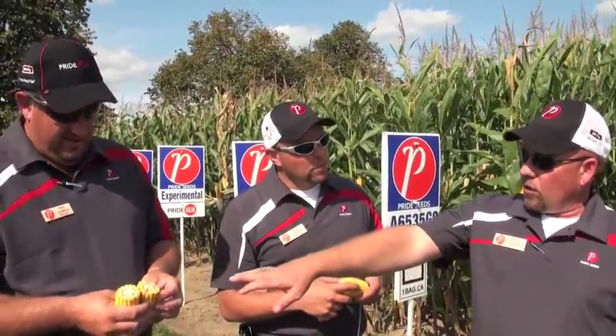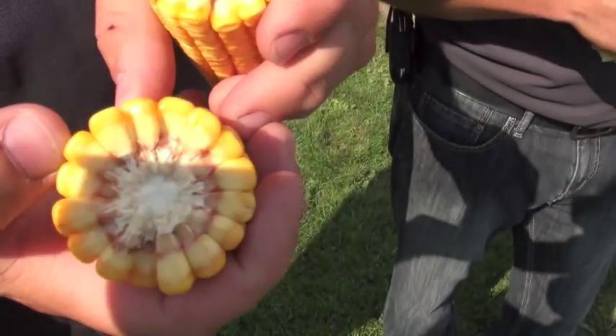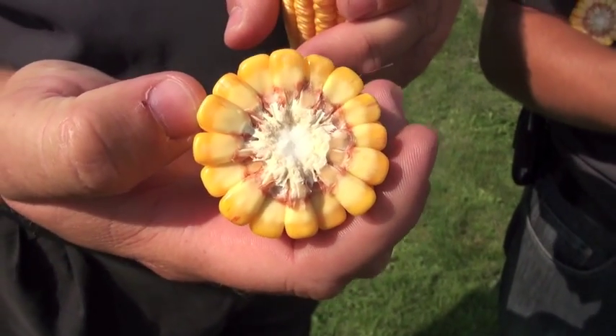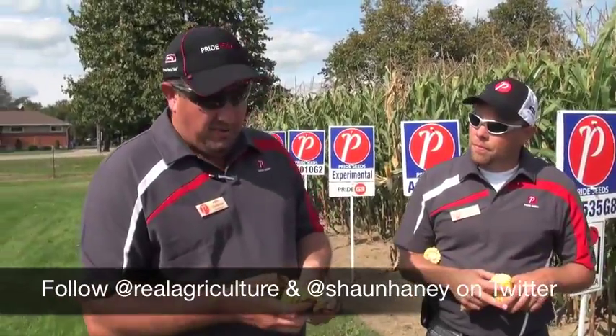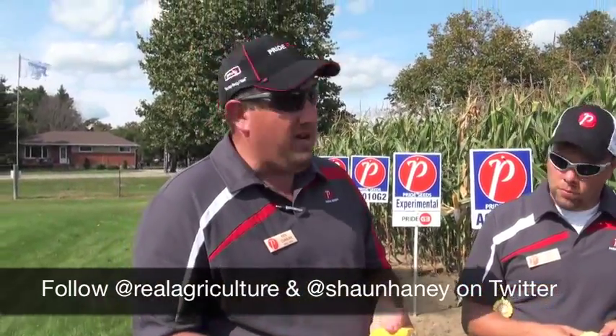Right now we're looking at — what do you got there, Ken? It's just sneaking up on half milk line. That hybrid is, as Doug said, representative for the area. Corn basically progresses a quarter of a milk line per week in ideal September conditions. We've got a great day today with lots of sun, so it's progressing a little faster. That hybrid is basically two weeks of seasonal September weather away from achieving natural black layer without a frost.